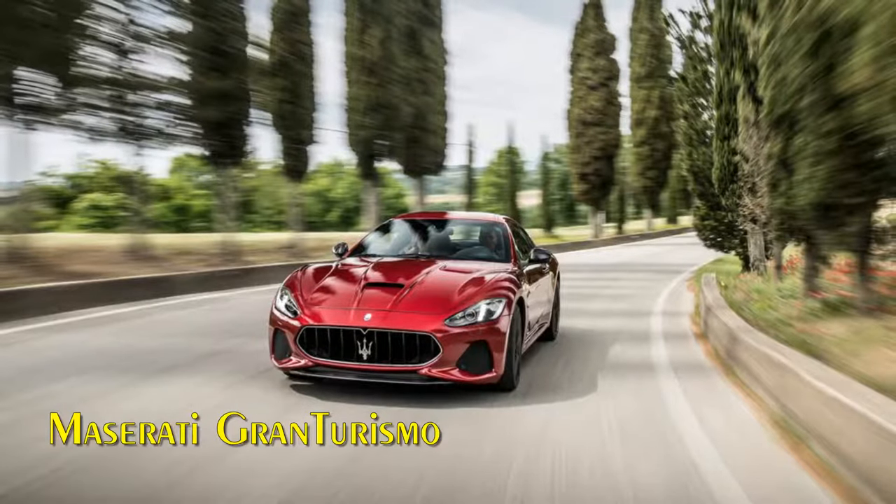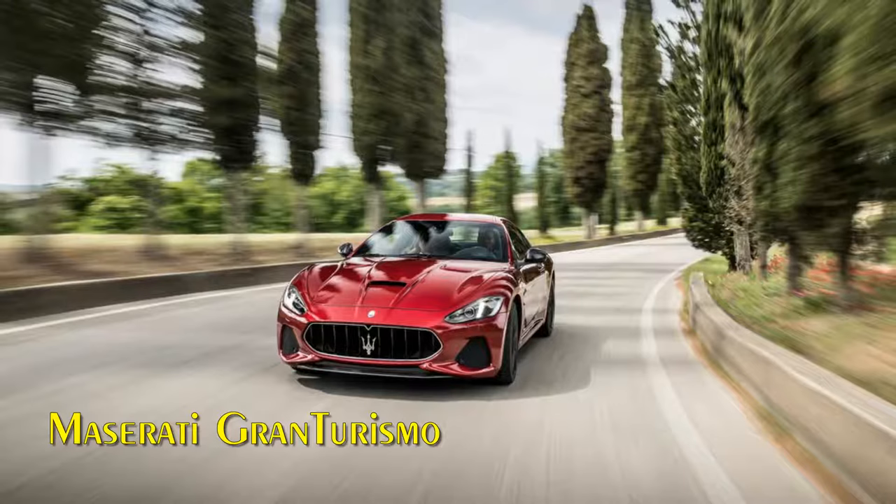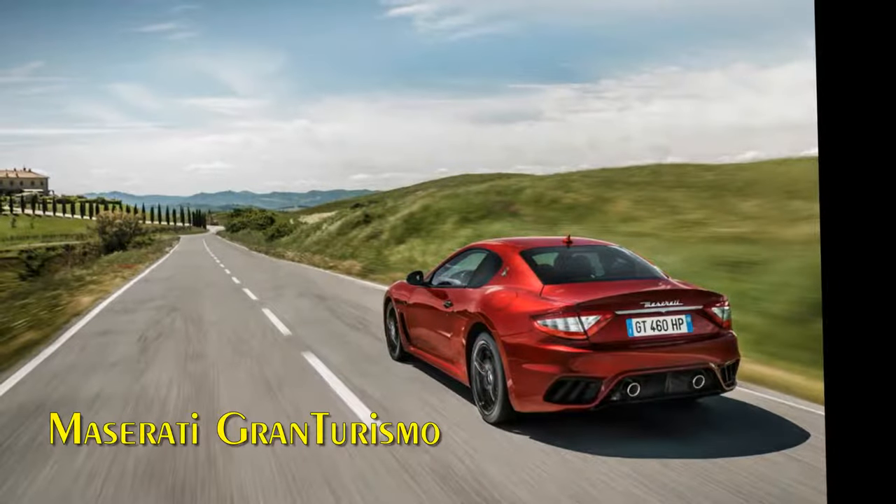Maserati Gran Turismo. The Maserati Gran Turismo range has been streamlined for 2018 and two well-defined versions will be offered: Sport and MC.